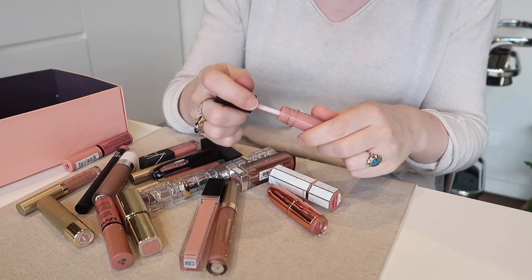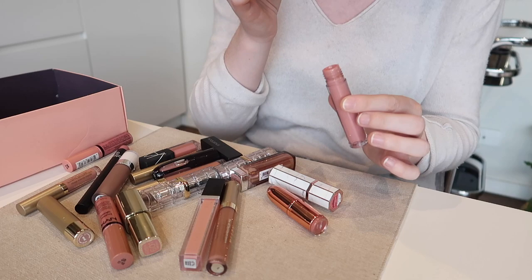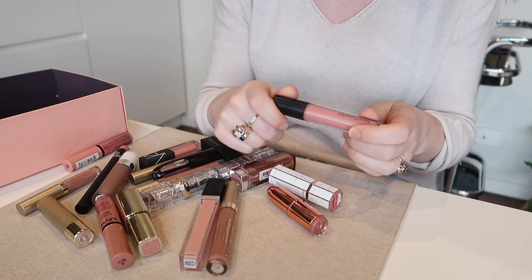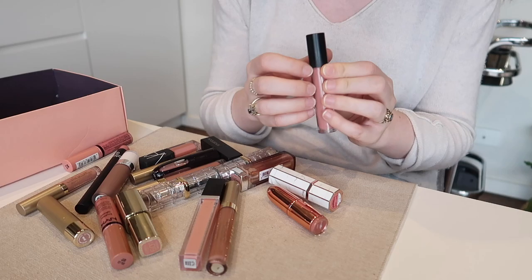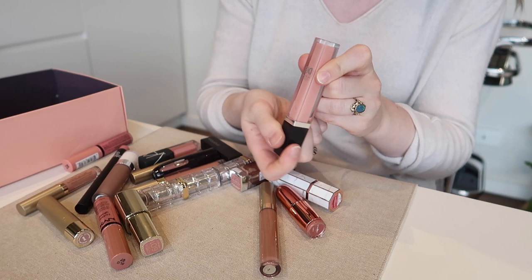I'm going to pass on this Bare Minerals Forbidden Gloss. This used to be one of my absolute favorites, but I just prefer the Marc Jacobs Sugar Sugar. The smell of this one is absolutely beautiful — it smells like cake batter, so delicious. But the color Forbidden is a little bit more pinky than I prefer for a gloss. I like a real nude gloss, so I'm going to pass that one on.